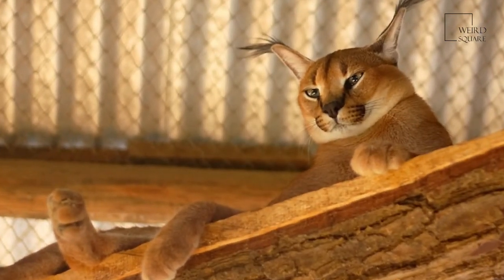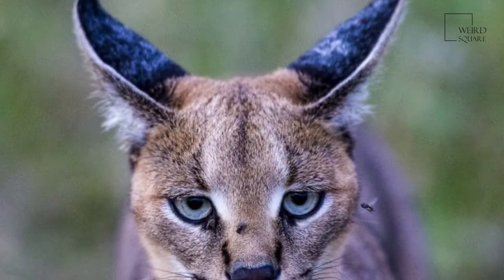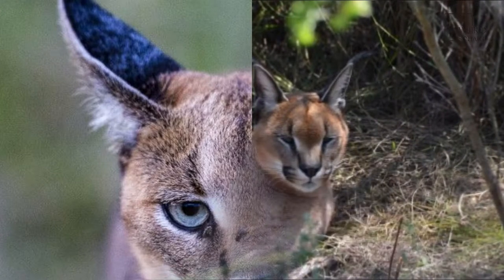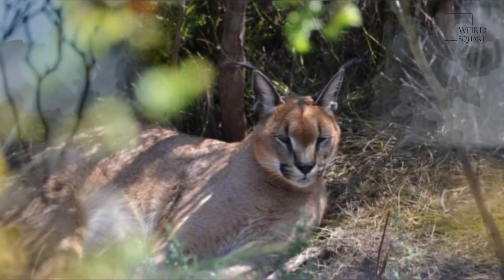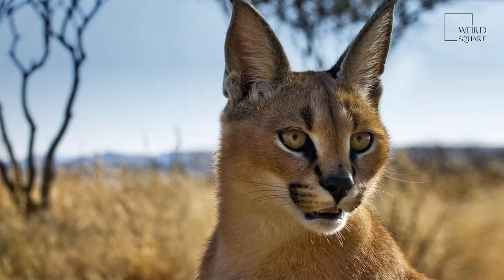The Caracal is placed in the family Felidae and sub-family Felinae. The species was first described by German naturalist Johann Christian Daniel Wunschwer as Felis Caracal in the journal Die Säugetiere in 1776. In 1843, British zoologist John Edward Grey placed the animal in the genus Caracal.